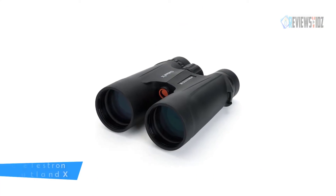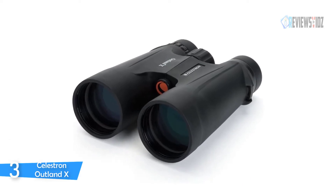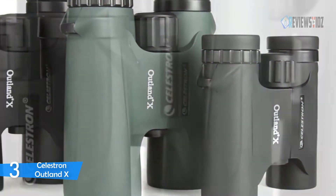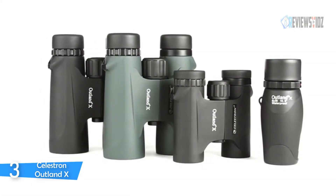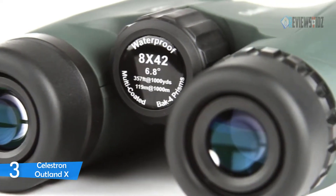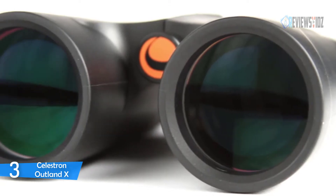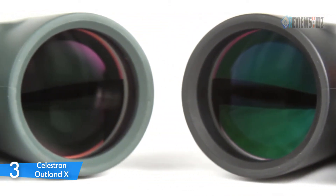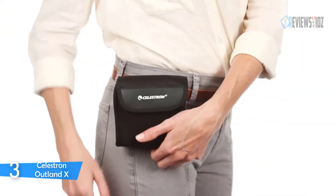Number 3: Celestron Outland X Binocular. The Celestron Outland X series binocular was designed to meet the needs of every outdoor enthusiast. Multi-coated optics help obtain the highest resolution and contrast views, while BAK-4 glass prisms provide sharp and enhanced color fidelity for an exceptional viewing experience. A rubber-coated exterior allows for rough and tough handling in all weather environments, providing extra protection from outdoor elements as well as a secure anti-slip gripping surface.